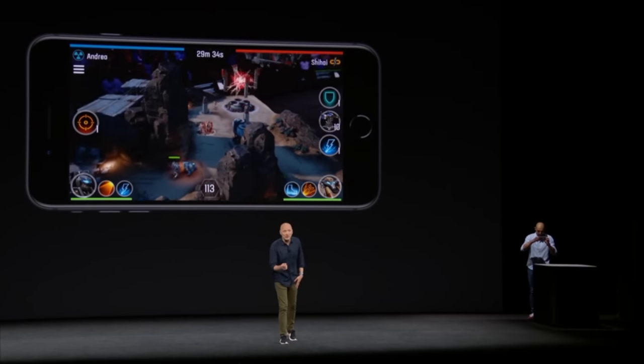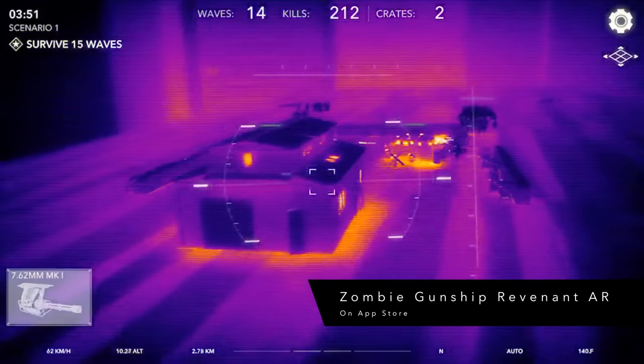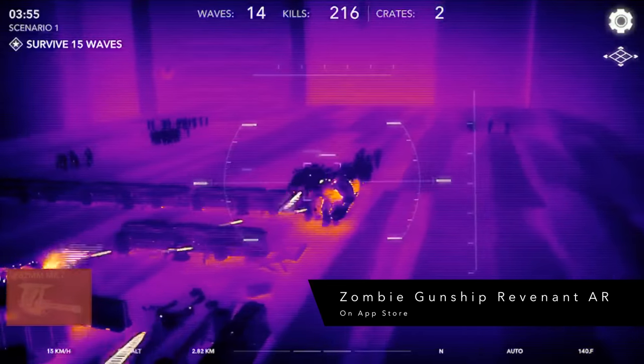Since the announcement of Apple's ARKit in June, developers have been hard at work producing apps to take advantage of iOS 11's AR features. iOS 11 has finally been released to the public, and many are very curious to try out some AR apps for themselves. Apple Insider offers you a look at some of the best augmented reality apps you can test out right now.